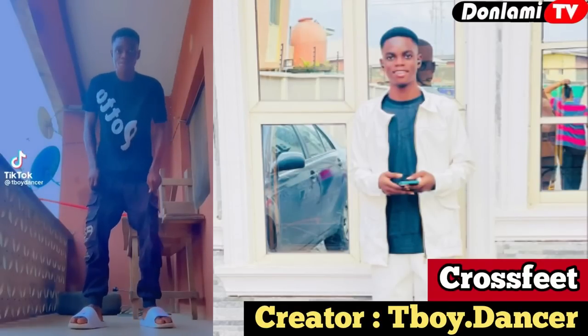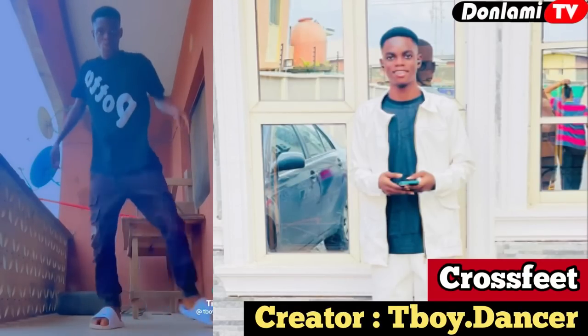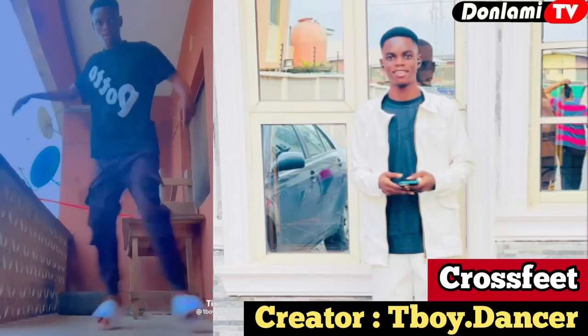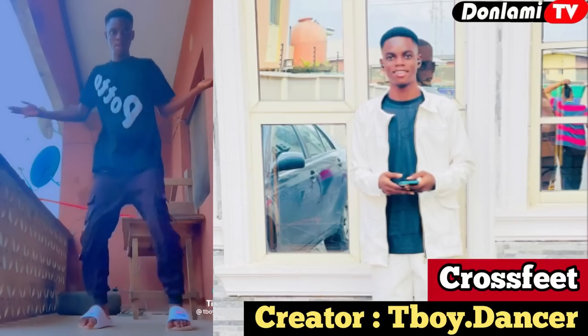Number eight on our list is the Crossfit dance, invented by a young talented dancer called T-Boy. T-Boy is one of the fastest legwork dancers in Nigeria — he has a very fast leg movement. He invented this dance step called the Crossfit dance. Watch and enjoy his video.